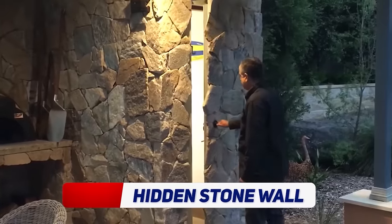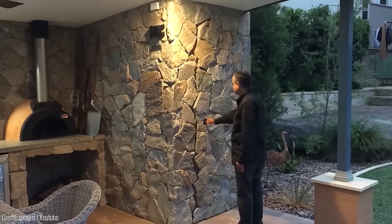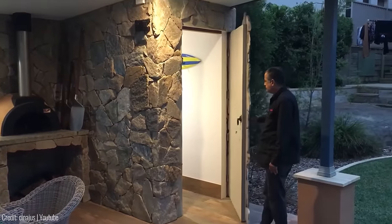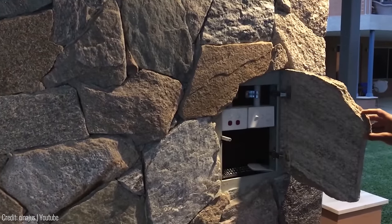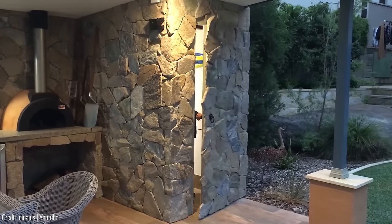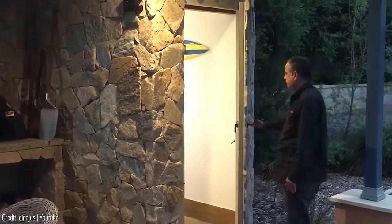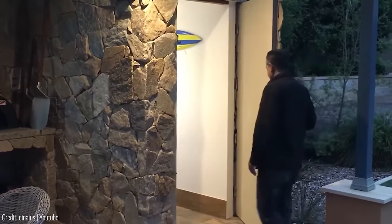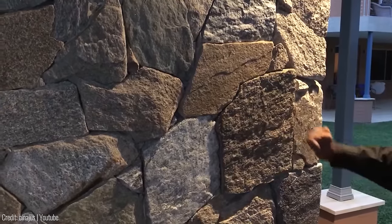Want to add a touch of mystery to your home? Then check out this hidden stone wall from Synergis. It's a beautiful way to hide a secret room or closet in plain sight. Plus, it's made from natural stone that will add texture and depth to your décor. It's perfect for those who want a unique and creative way to hide their belongings. Plus, your home will start to feel like an Indiana Jones adventure.